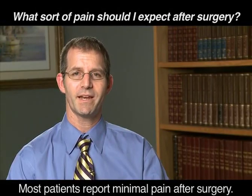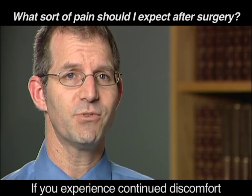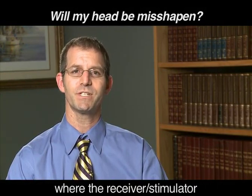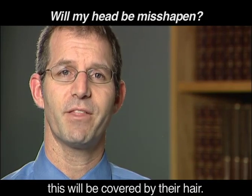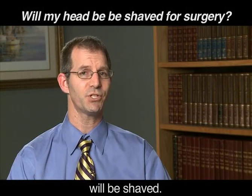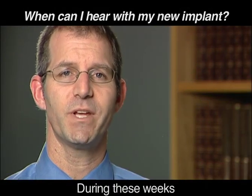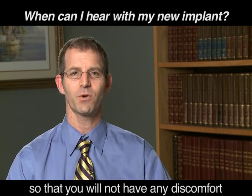Most patients report minimal pain after surgery. You will be prescribed pain medication to get through the early post-operative period. If you experience continued discomfort, you can contact your doctor for assistance. Your head will not be misshapen. You may be able to feel a slight ridge where the receiver stimulator lies behind your ear by running your hands over the area, but in most people this will be covered by their hair. Rarely, a very small area behind your ear will be shaved, but that area will not be visible. Typically, you will wait about 1-2 weeks before your implant is turned on. During these weeks, you will not be able to hear. This time allows the incision to heal so that you will not have any discomfort when the implant is put on.